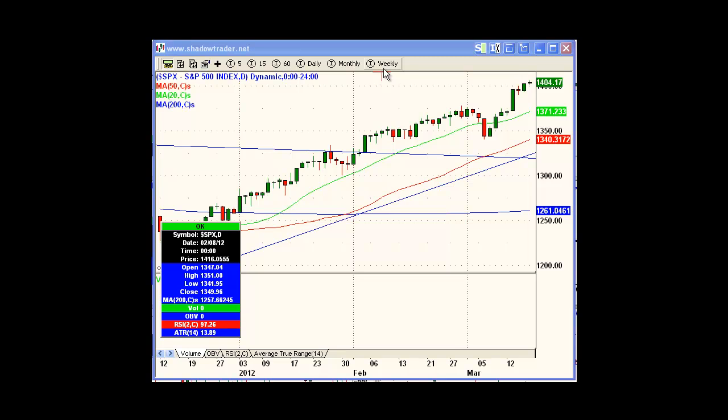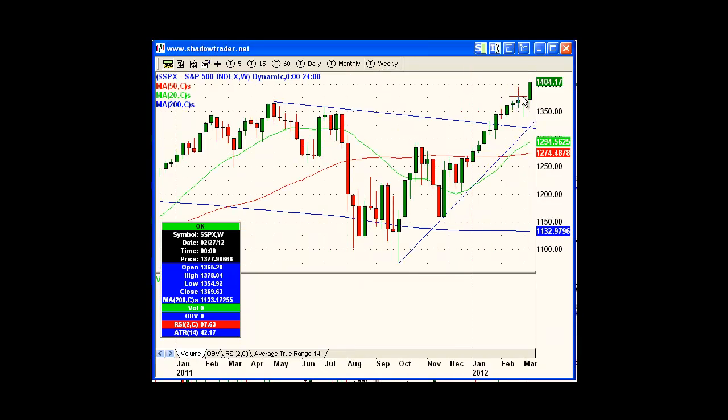Last week I talked about a possible hanging man formation, saying that if we went down we could violate this tail. Obviously the market has not shown any signs of backing off just yet.